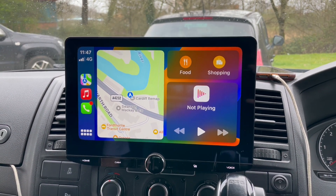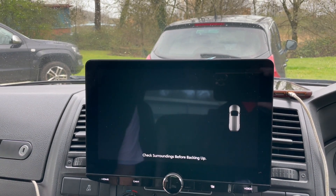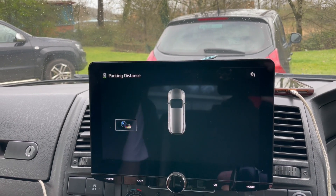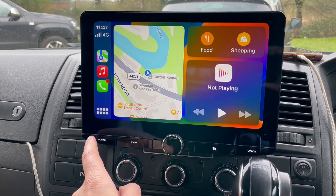We've added the HDMI and we've also added a reverse cam, which gives you the cam and the PDC display simultaneously, which is pretty good.